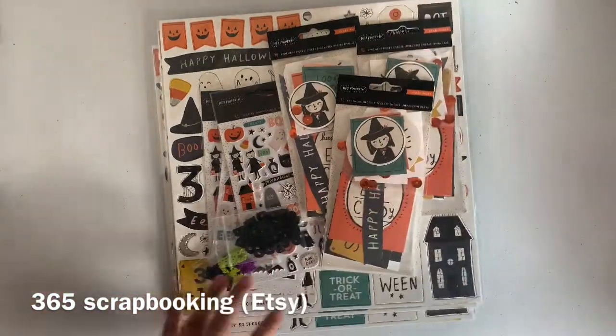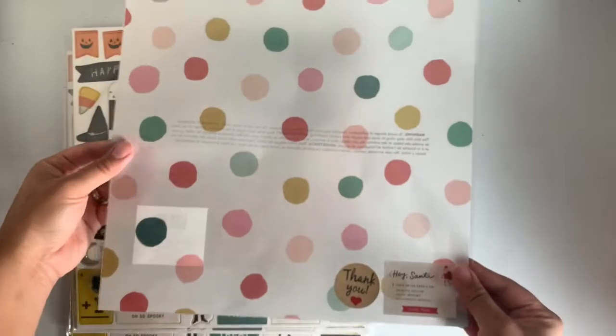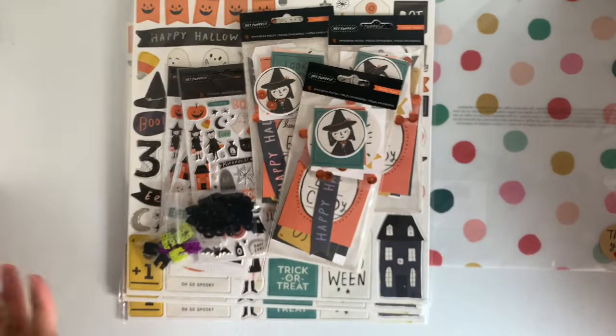I placed another order because her deal is just amazing, I just couldn't pass it up. Look at the freebie she sent me — this is the Hey Santa vellum 12x12. I know the Hey Santa collection came with vellum paper, it's so pretty. Thank you girly for that. I know this is a super old collection but I had to pick it up.